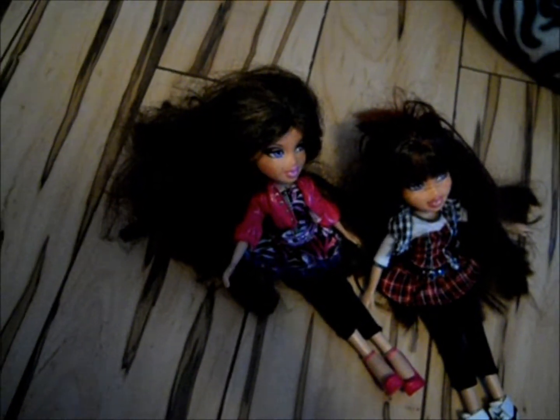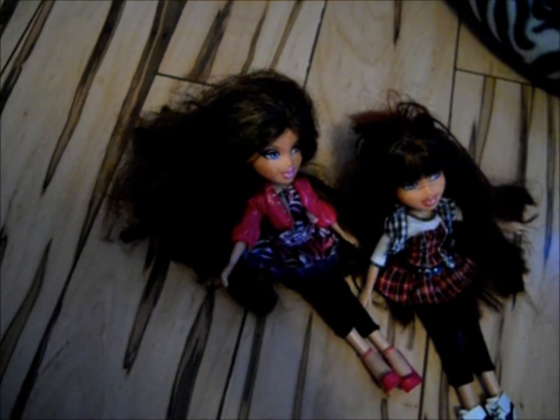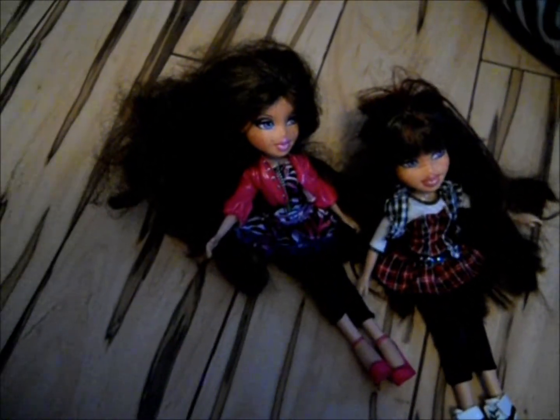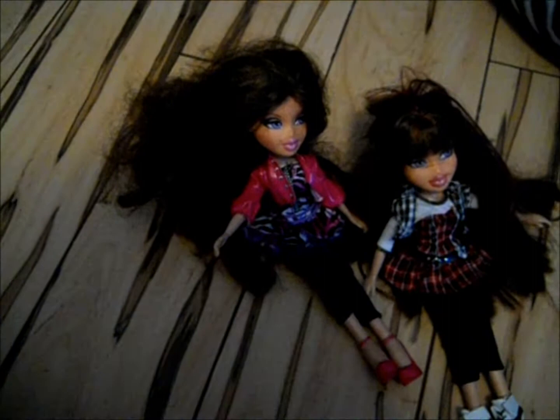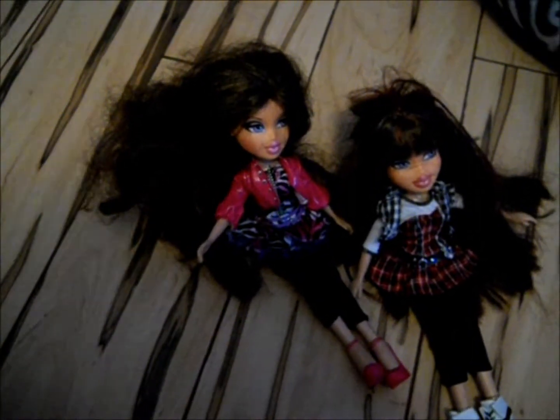Hello, this is YT242000, and I want to show you some of my Bratz. I only got a little bit of Bratz. I kept my 10th anniversary Bratz, and I have some more in my closet, but they're a little messed up and I don't feel like showing them.